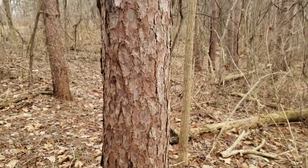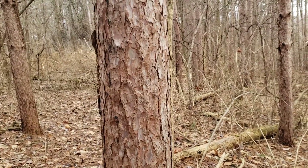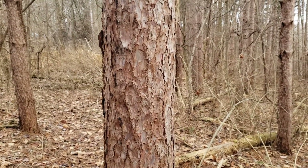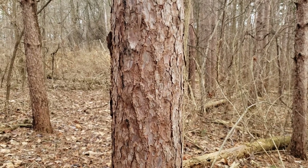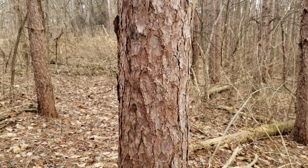Red pine can sometimes struggle in Indiana on some of our heavier soils, so it's important if you do plant this species to find places with good drainage, and even preferably sandy soils if possible. Not native to Indiana, but found across our state for a variety of plantings, and that's red pine.